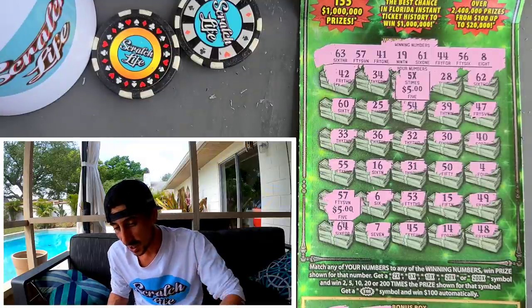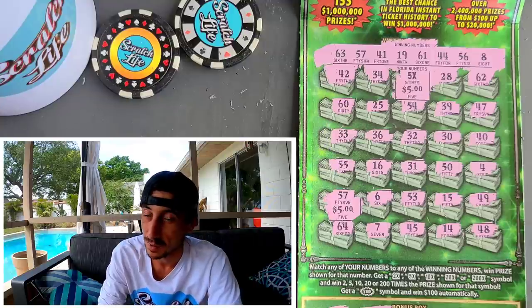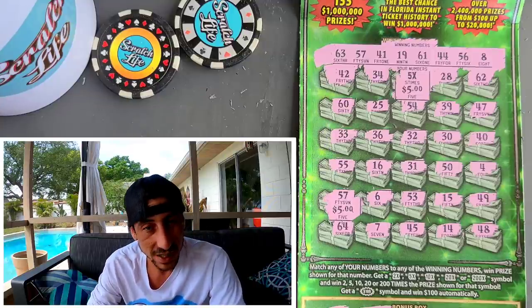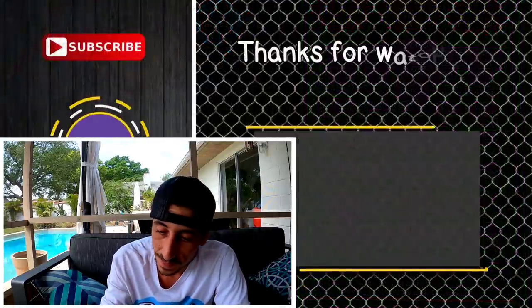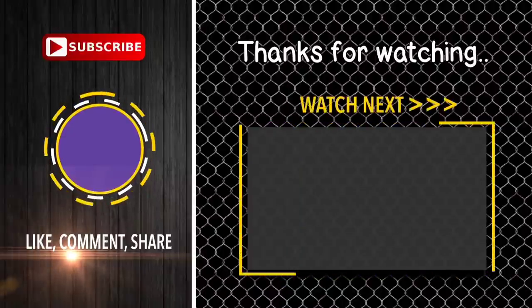Give it a thumbs up, don't forget to subscribe right now. Go check out the video I did yesterday on the $10 tickets because that was a kaboom. Enjoy the beginning of your weekend — I'm out, good luck on your end! Booyah!